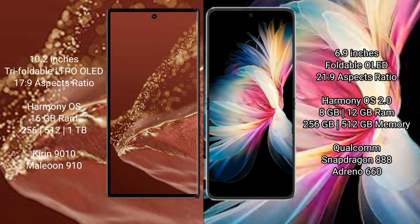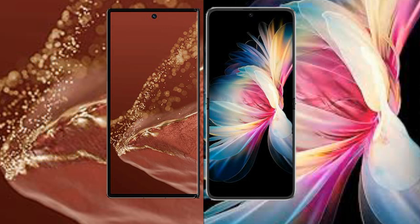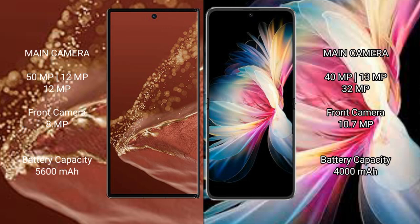The Mate 50 Pocket is powered by the Snapdragon 888 processor. For cameras, the Mate X2 Ultimate features a triple camera setup with 15MP plus 12MP plus 12MP sensors and an 8MP front camera. The Mate 50 Pocket has a triple camera setup with 40MP plus 13MP plus 32MP and a 10.7MP front camera.